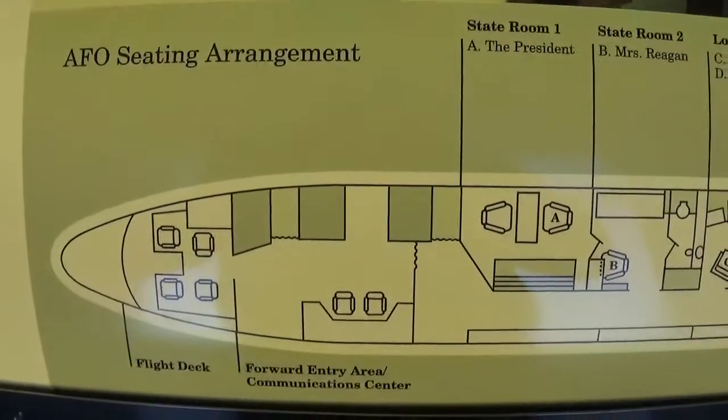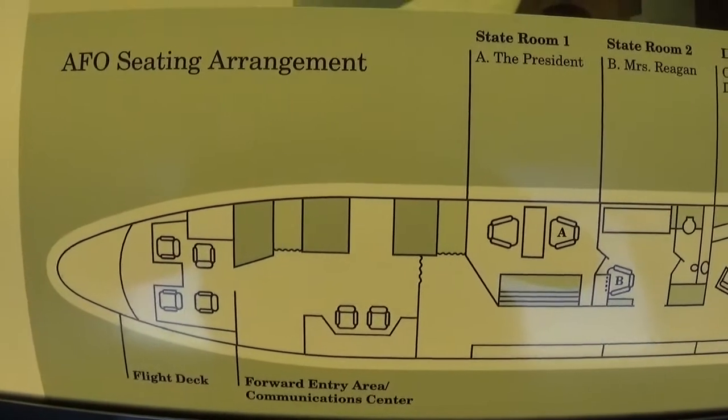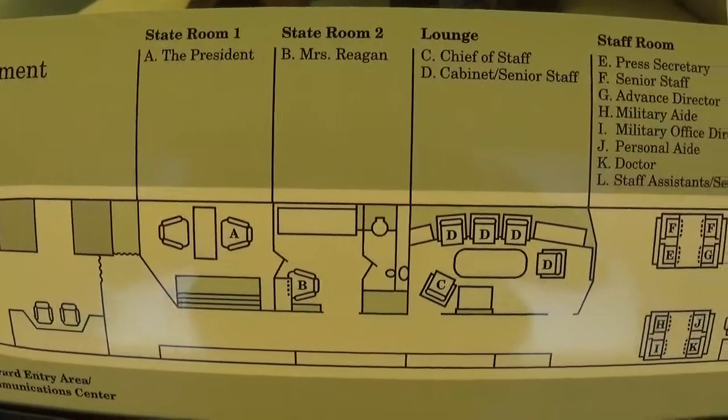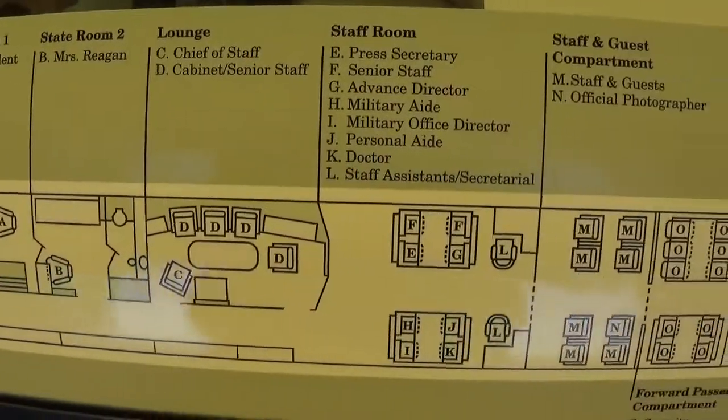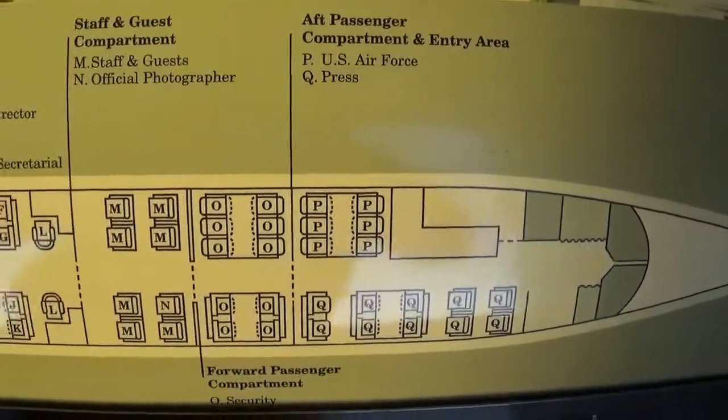This is how it looks like on the inside — this is the only way I can show the inside, by this display. Again, they don't allow photography inside the plane.